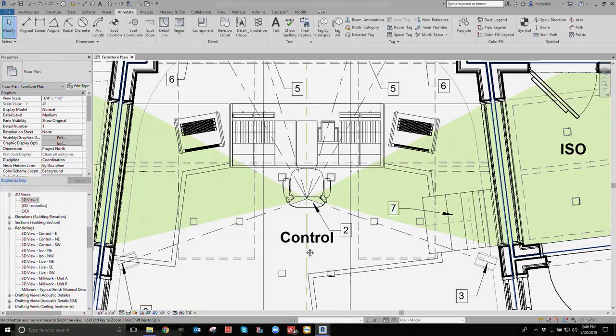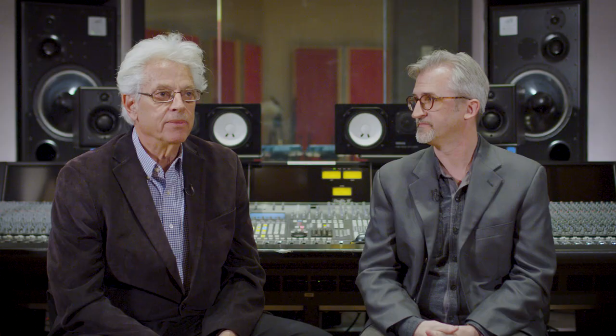Either you already have a studio and this course will help you to really fine tune it, or you have a plan to develop a studio and this course will take you step by step through the process of making that space work for you.